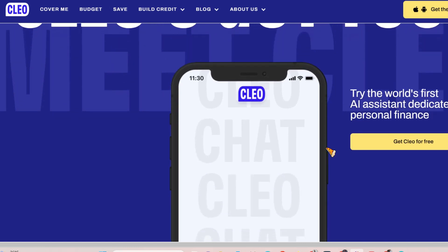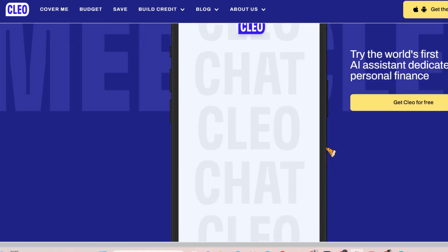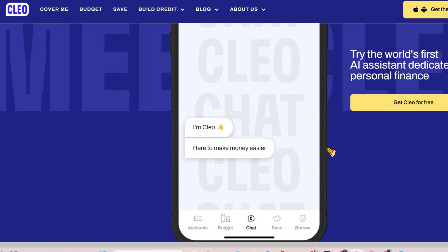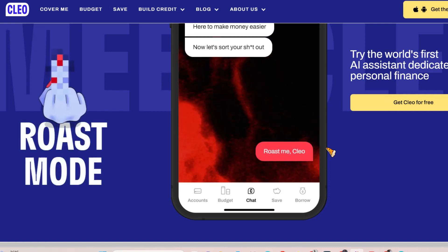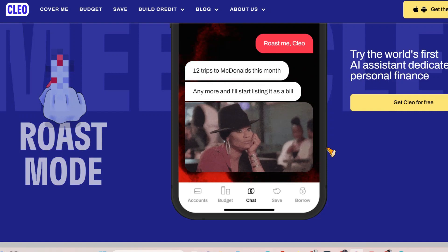Pros: No fees or interest on advances; engaging personality provides financial guidance; budgeting tools promote long-term financial health. Cons: Lower advance limit compared to other apps; eligibility based on employment income; repayment tied to your next paycheck.